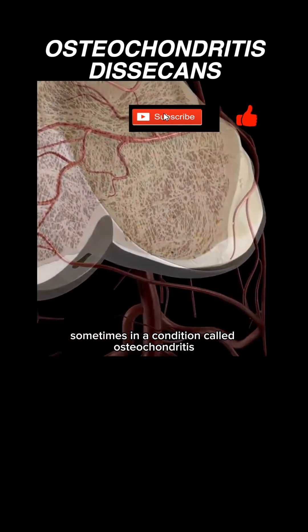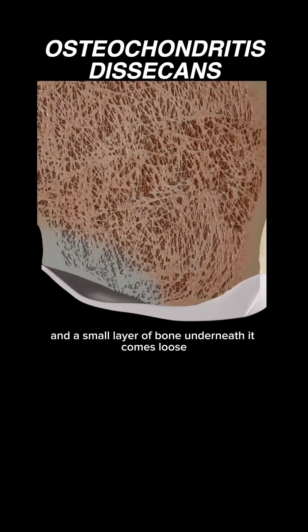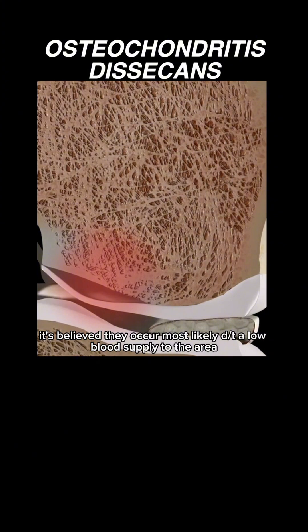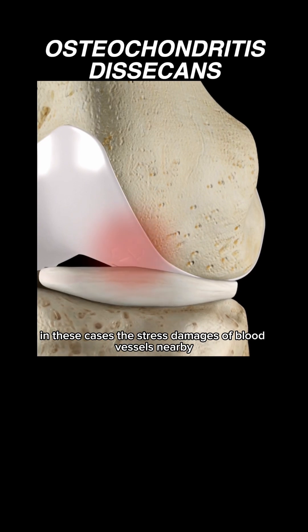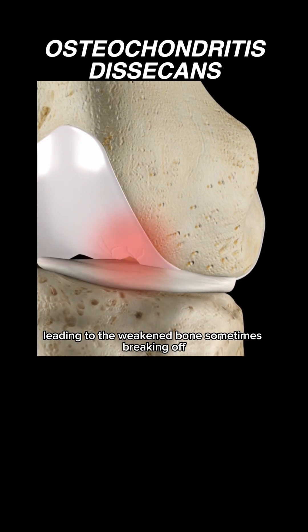Sometimes, in a condition called osteochondritis dissecans, a piece of that cartilage and a small layer of bone underneath it comes loose. Although the reasons aren't fully understood, it's believed to occur most likely due to low blood supply to the area in the setting of constant forceful or repetitive actions, like in high-level athletes. The stress damages nearby blood vessels, and a small section of bone can actually start dying, leading to the weakened bone sometimes breaking off.